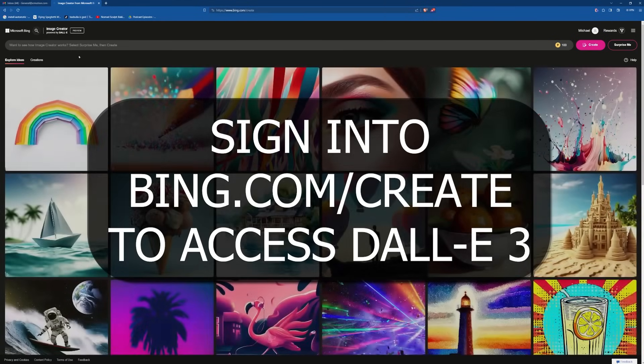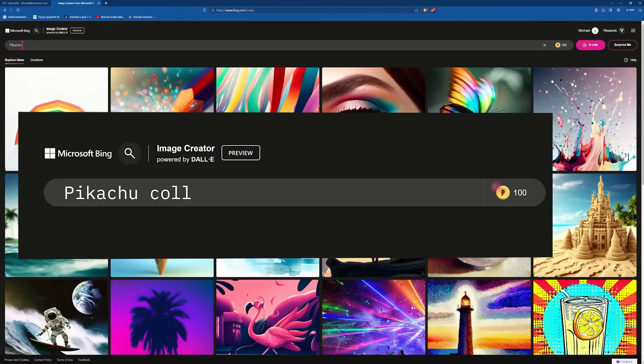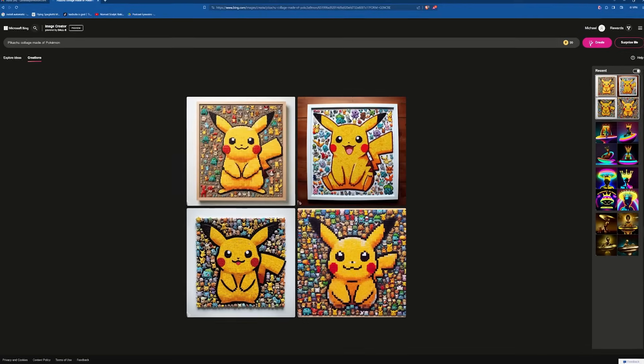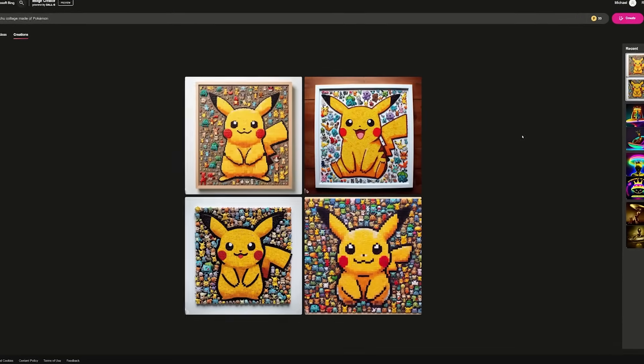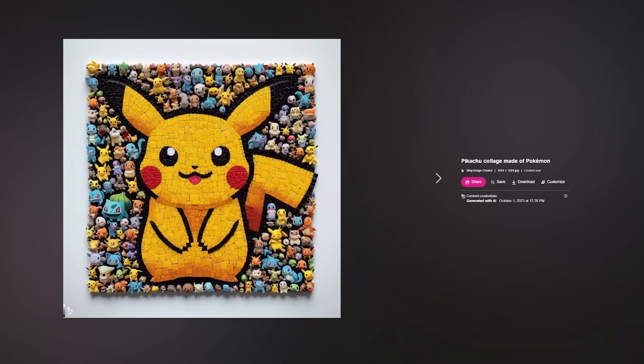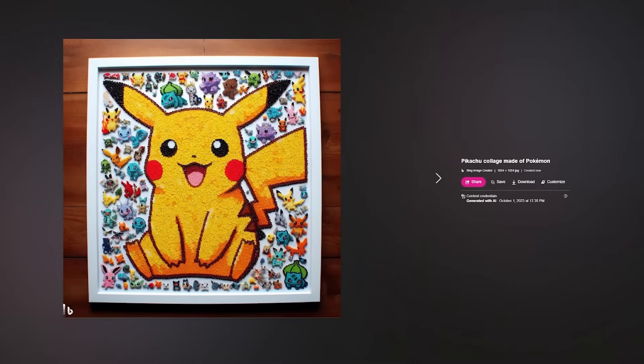I have about a hundred credits. I'm gonna type in 'Pikachu collage made of Pokemon.' Now with Mid Journey, we already know this would not be a very accurate result, but let's just see what DALL-E 3 creates. Right off the bat, this is incredible. Look how many different Pokemon there are — there are some repeating, but it is near spot-on. If you were to give this to a client, there's definitely touch-up work you would need to do, but this looks great.